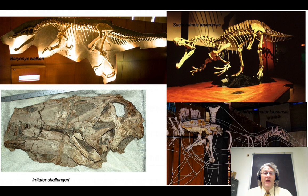Spinosaurus itself is the most famous one. We've got others: things like Irritator, which is known only from the back half of the skull, but for that back half is pretty well preserved. We have Baryonyx from the UK, Suchomimus from Niger, Ichthyovenator from Southeast Asia — from Laos — and others from around the world.